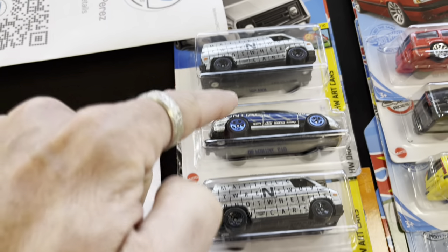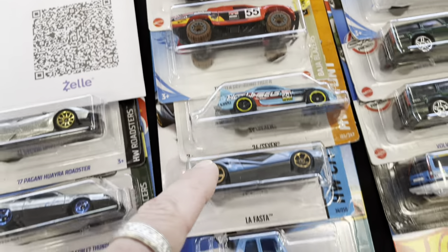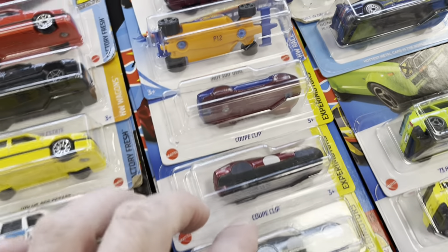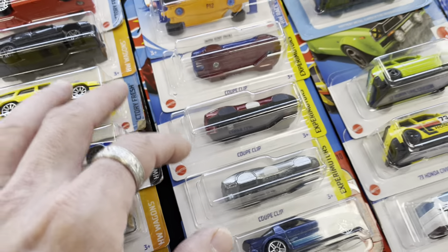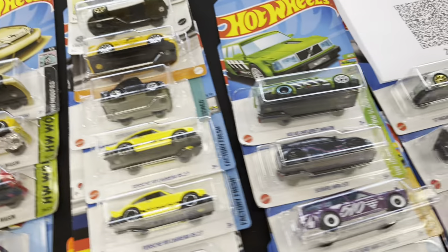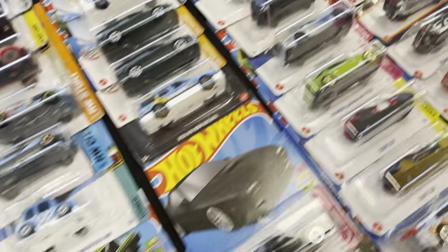We've got some Zamac vans here, the GTO, a little tuned Volkswagen treasure hunt — we found those like crazy. Our friend Lily is here, FKN Static, and she has Porsche keychains, so I'm definitely going to grab one of those because I still haven't replaced my keychain.